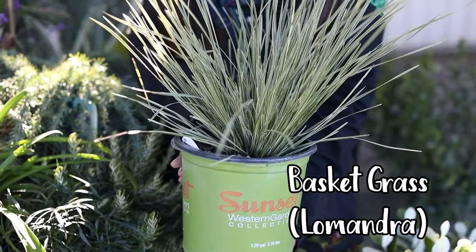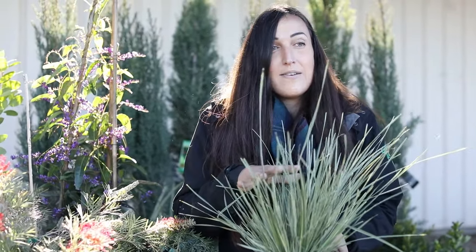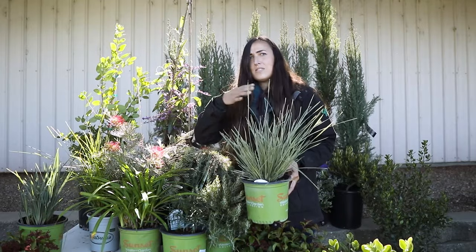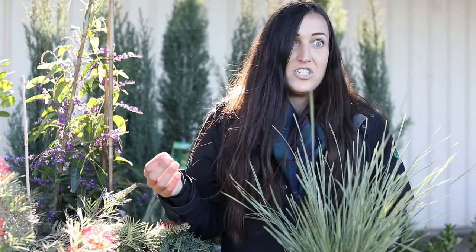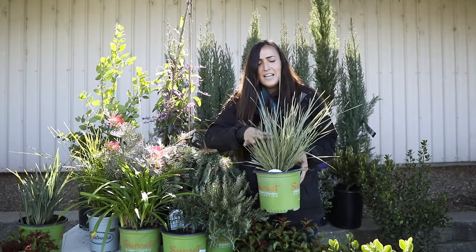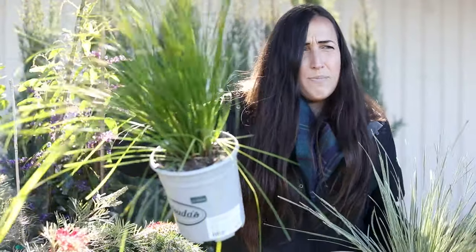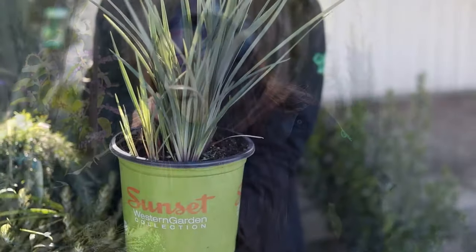There's also La Mondra grass — you have to say it a little snobby. What's magical about these is that at UC Davis they put them in full hot sun with low water and in shade with high water, and the results were the same across the board. You can't mess them up. So if you don't have the greenest thumbs, this will make you look like a planting genius. They also come in solid green and a bluish variety — lots of great options.